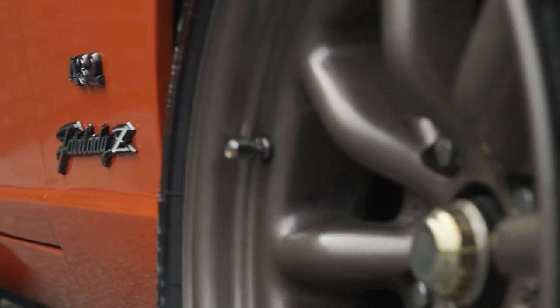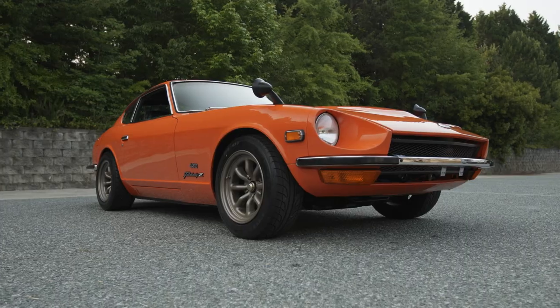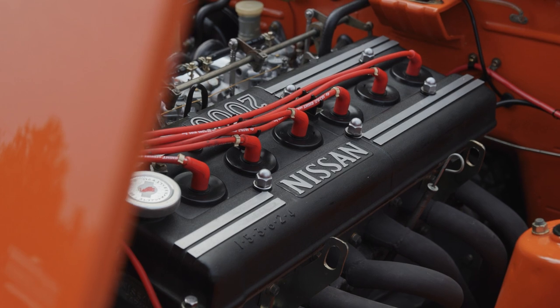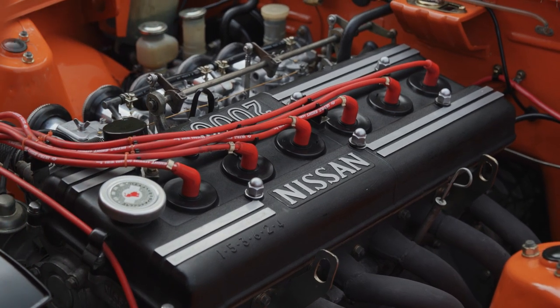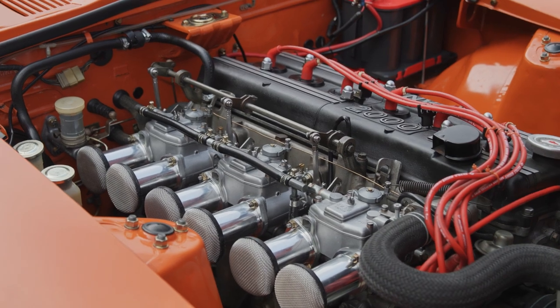There is one holy grail in the Z car collecting and that is a Fairlady 432. The car was originally called Fairlady because management from Nissan Datsun went to see My Fair Lady and thought it was a cool name, so they called their car that. The 432 moniker got its name from four valves per cylinder, three carburetors, and two cams, which improves the induction system.